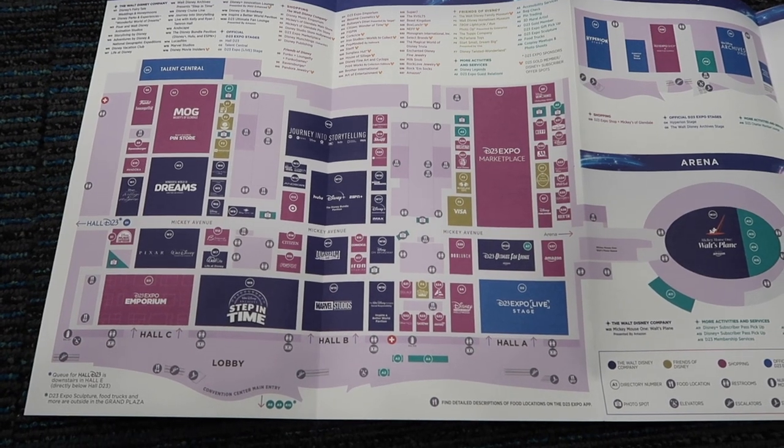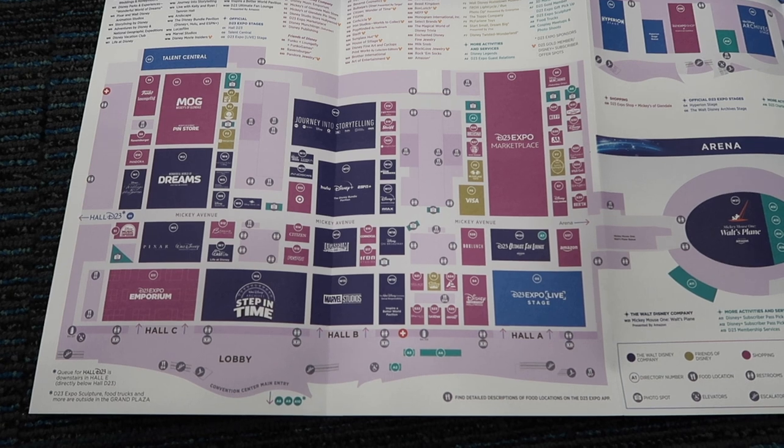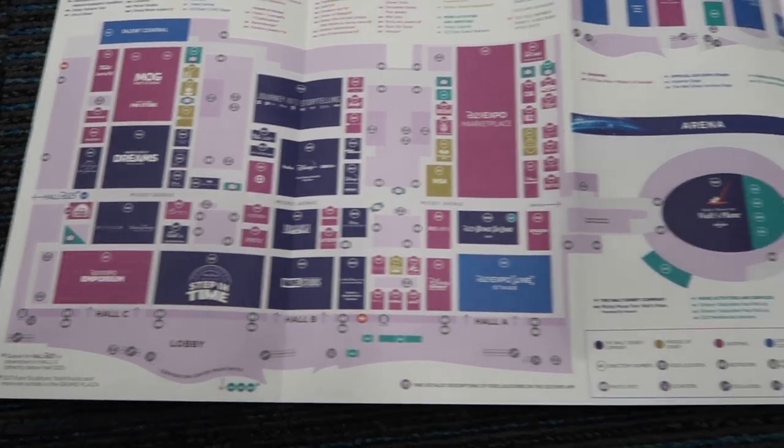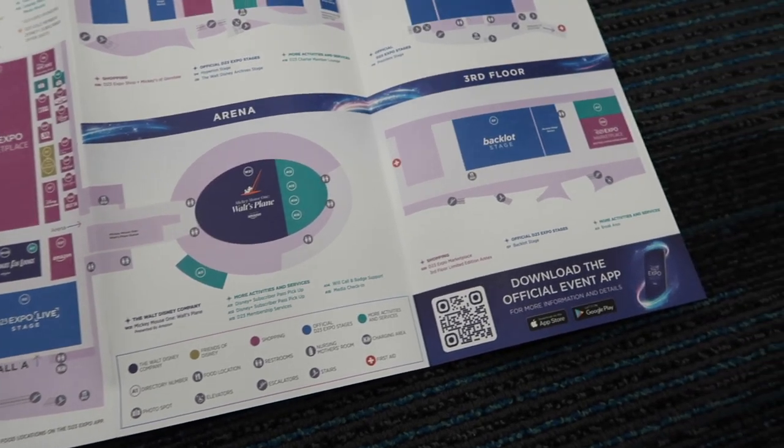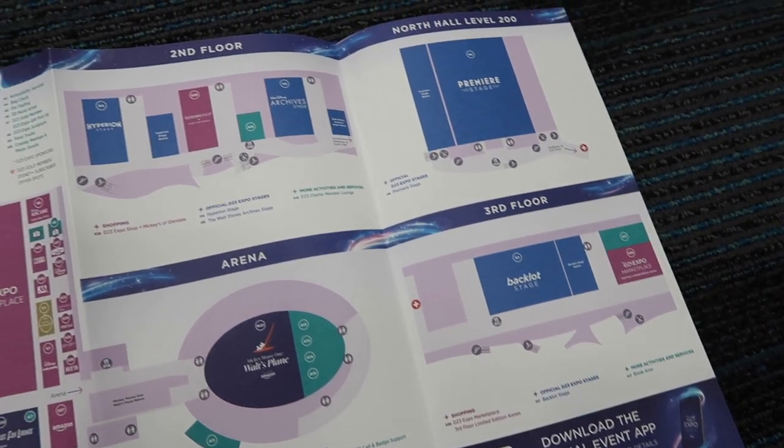Here is the guide. As you can see there's multiple floors. This is the main floor over here. We've got the arena which has the plane, and we've got some of the stages over there. All looks pretty good.